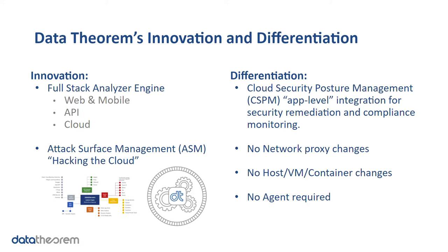Specifically, from an attack surface management perspective, we are now hacking the cloud. We've always provided that with our hacker toolkits across web, mobile, and API, but now we're reaching down into the cloud layer, which is often the underpinning of most modern applications. The differentiation is really visible in our CSPM approach. Most cloud security posture management offerings really have an infrastructure view of whether or not cloud configurations are set up correctly or securely.